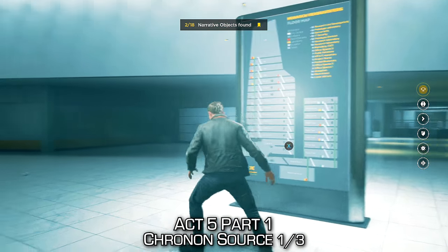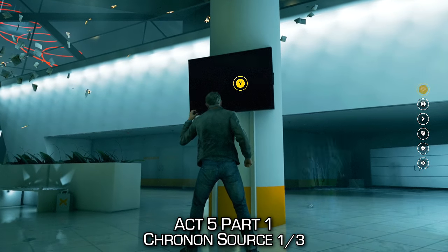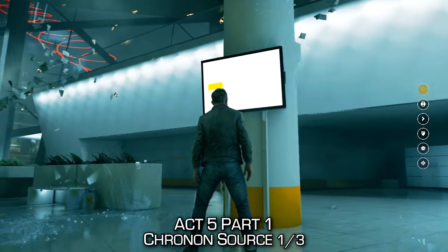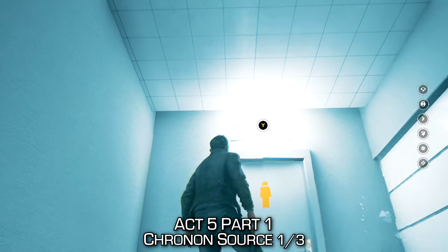There's also a chronon source in this area. I do interact with the television just to make sure it doesn't count for anything and to show you guys that it's interactable, in case you want to hear a little bit of backstory about some of the stuff going on in the building. But the collectible is the chronon source, which is found next to these toilets — this is a washroom of some sort.